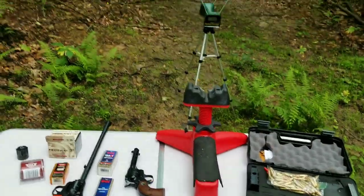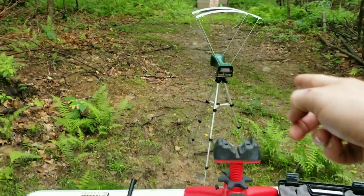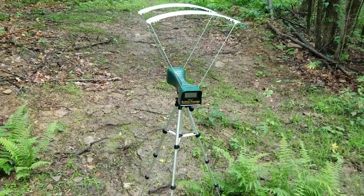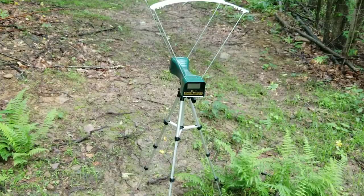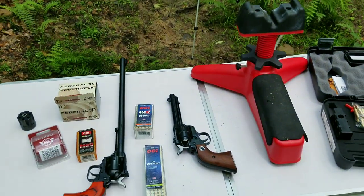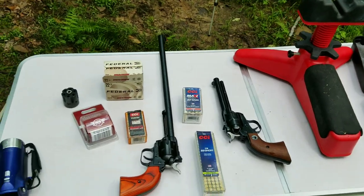We're back out here in range for another video. Finally got my chronograph fixed — look at that. After the last poor incident with the 460 Magnum, anyway, so what we're gonna do today...